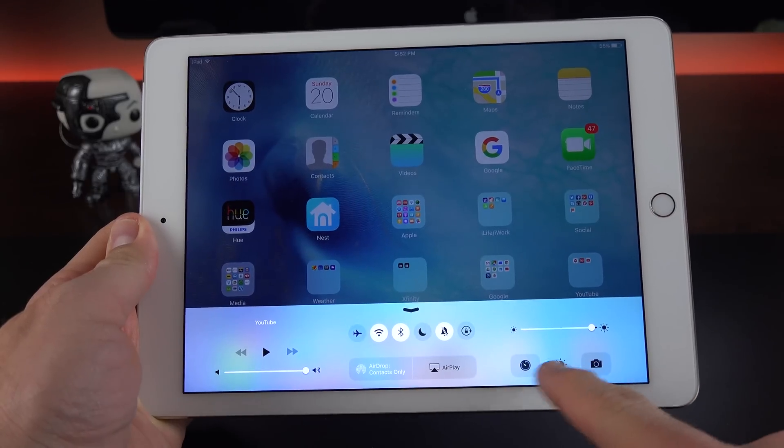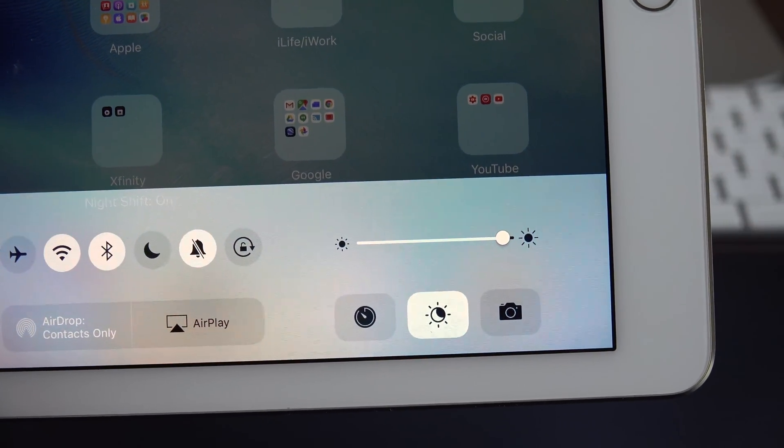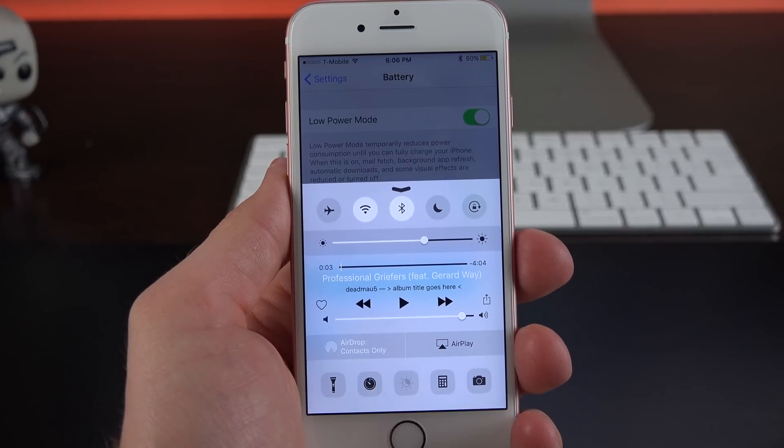Night Shift is also available on your iPad — you can see the toggle right here in the lower right corner, and you have the same features under Settings. Incidentally, Night Shift mode is not available when you activate Low Power Mode. If you turn that on, you can see it is now grayed out.